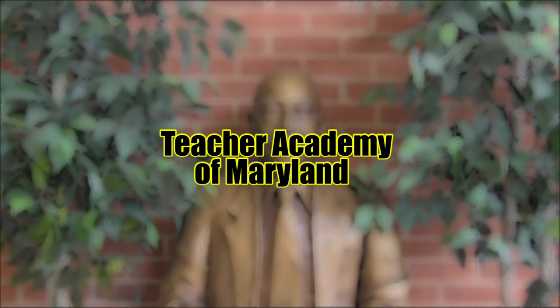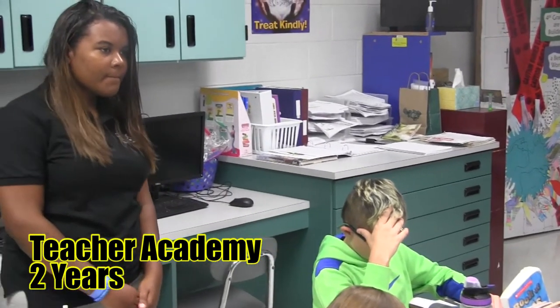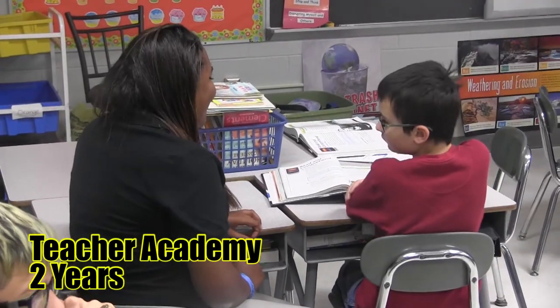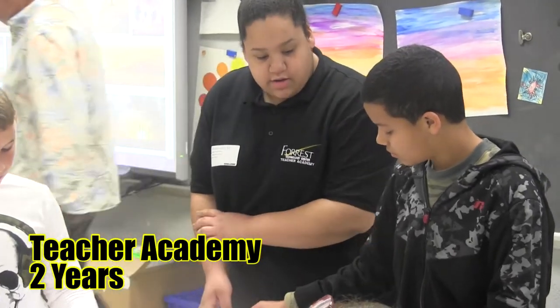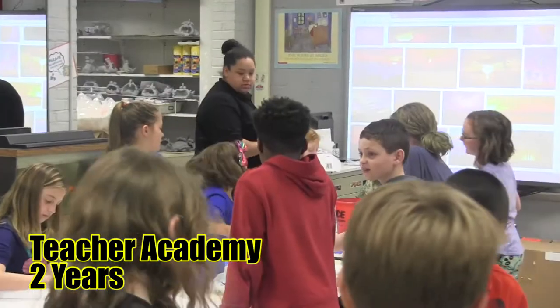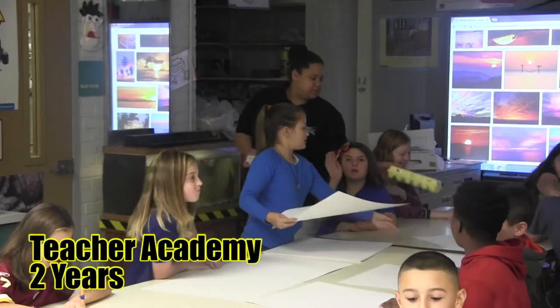Teacher Academy of Maryland. Teacher Academy offers students who want to become teachers and are interested in an education profession a rigorous and hands-on program that covers human growth and development, teaching as a profession, the foundations of curriculum and instruction, as well as providing students with a student teaching internship. Students are guided through real classroom experiences.